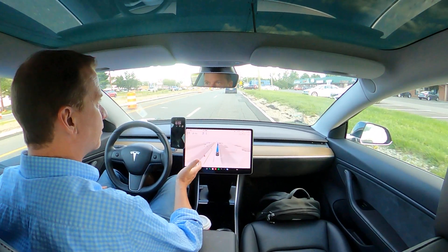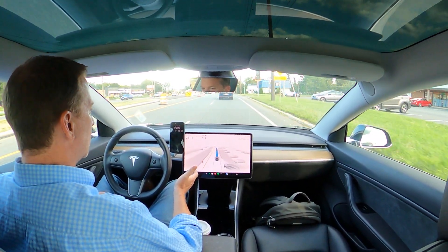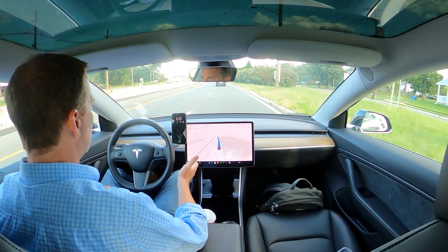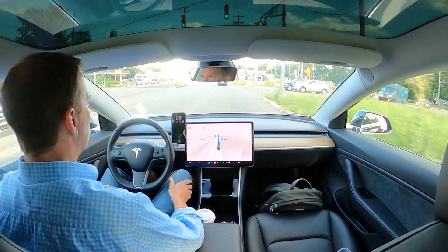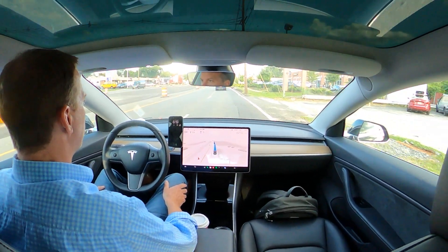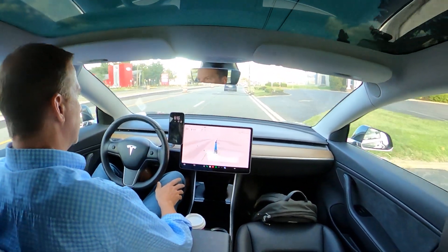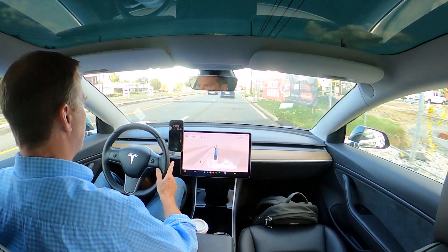Bumpy roads — the camera is probably shaking all over. Got about 10 miles to go. See all these traffic cones? It's picking up from the work on the side.